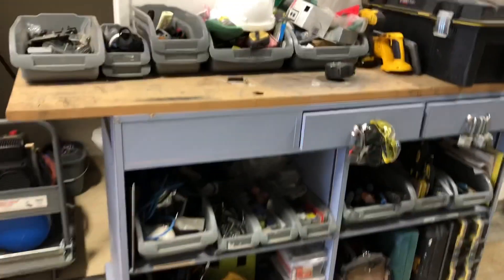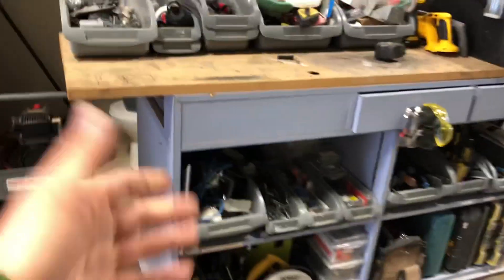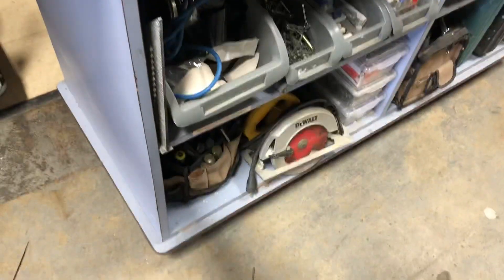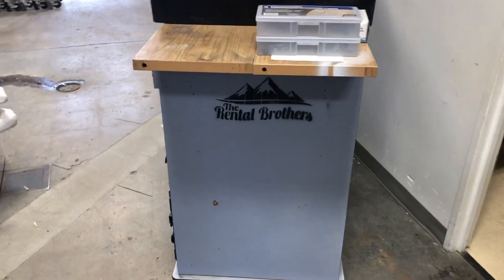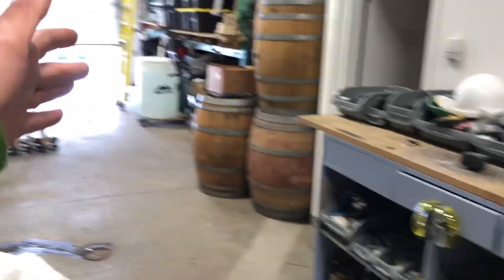Over here is our main tool bench. The cool thing about this is — even though it's super heavy with tools — it moves nice and easy. Right now it's here, but certainly if we want to utilize this space for whatever reason, we can simply move it out to the side wherever we want.